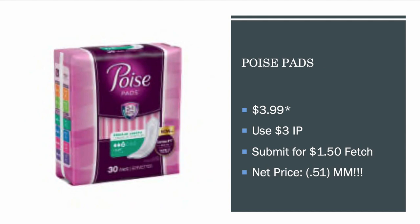Poise Pads are $3.09. There's a $3 off printable on the Poise website, so you'll pay $0.09 out of pocket. There is $1.50 back on Fetch Rewards, making it a net price of a $0.51 money maker.